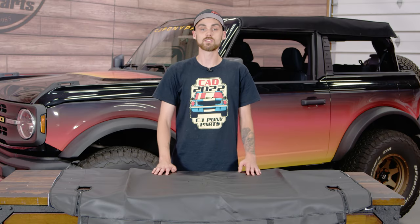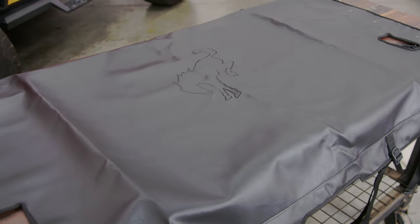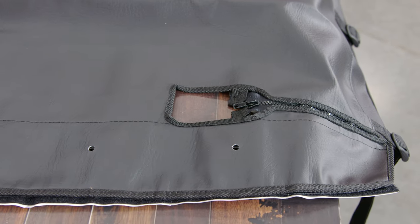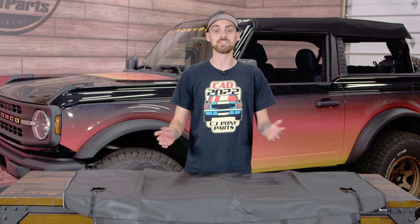The first accessory I'd like to talk about is the Tonneau Cover by Ford. Now this product is only going to be available for the four-door models and not the two-door models. Basically, what this is going to do is if you ever have the top down and you're out and about, you can put this cover over the rear so if you have any belongings in the cargo area, this is going to protect it from the elements and also keep everything secure and out of sight. And the best part — it's an easy install.